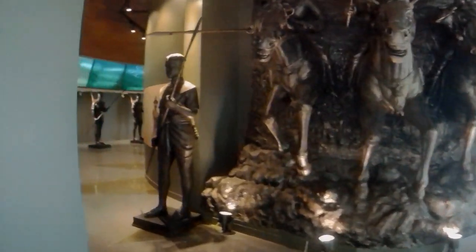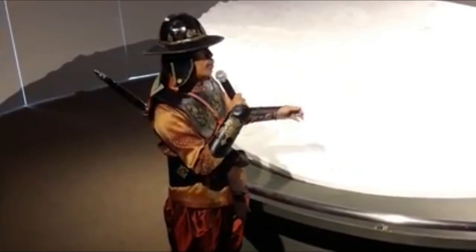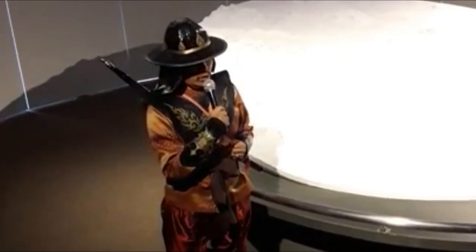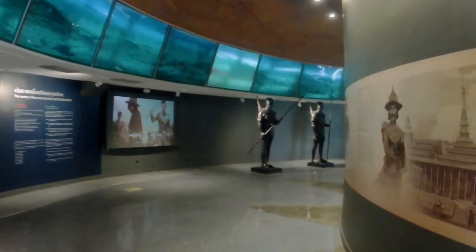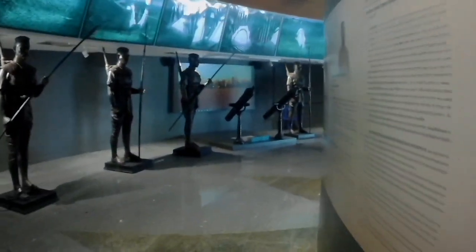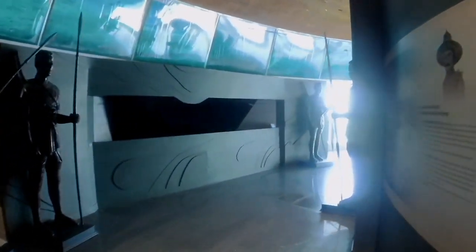Let's see if we can get into the main room now. The lecture has finished. By the way, that's what they used to wear when they fought in battles.